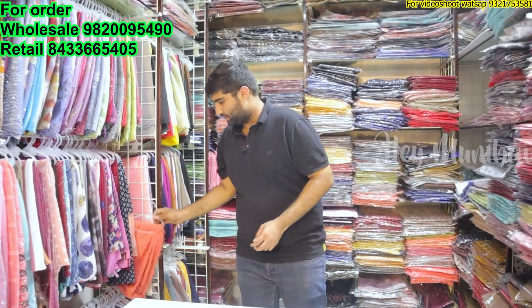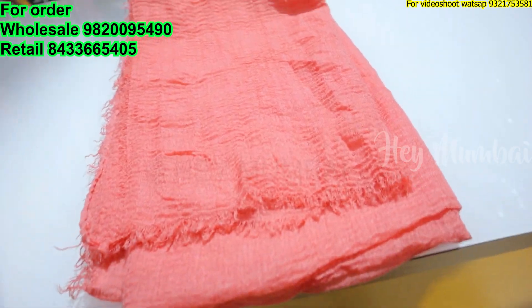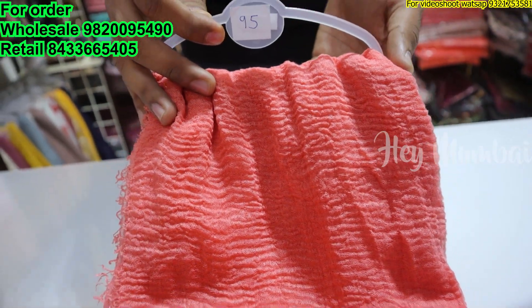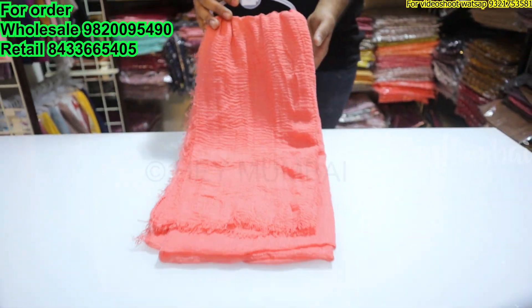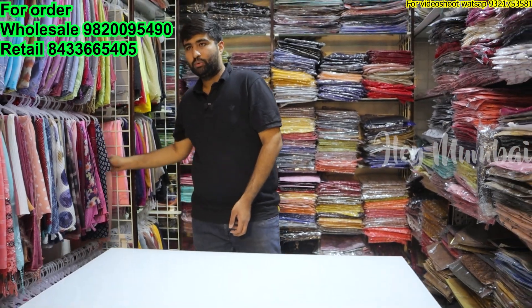We will start with 95 rupees. This is our crinkle cotton collection, it's 90 by 180 size — a very good size. In this price range it's the best quality. How many colors do you get? 12 different colors in one set.